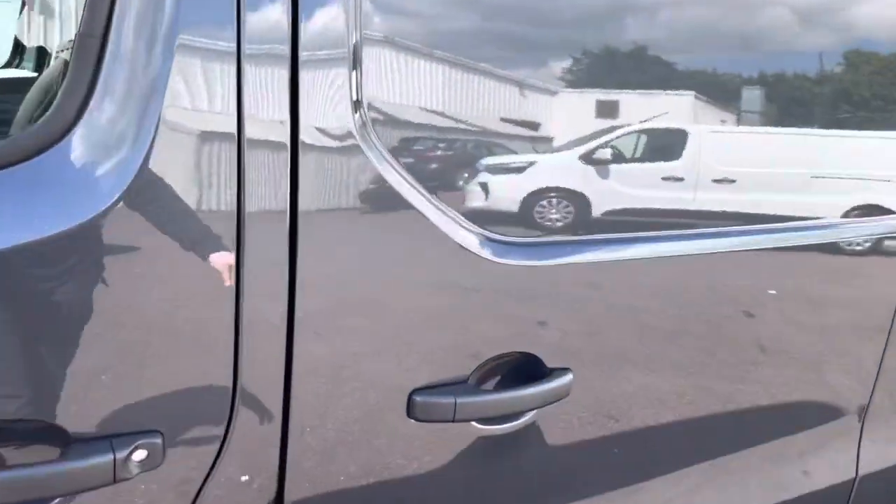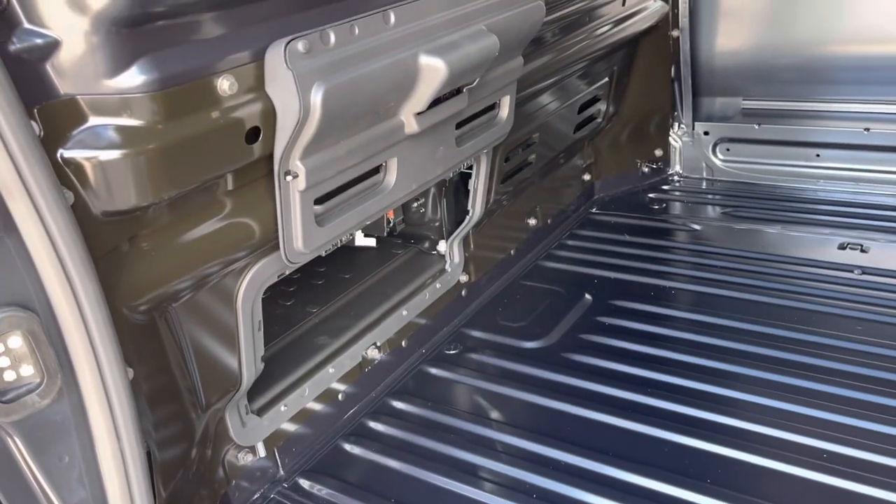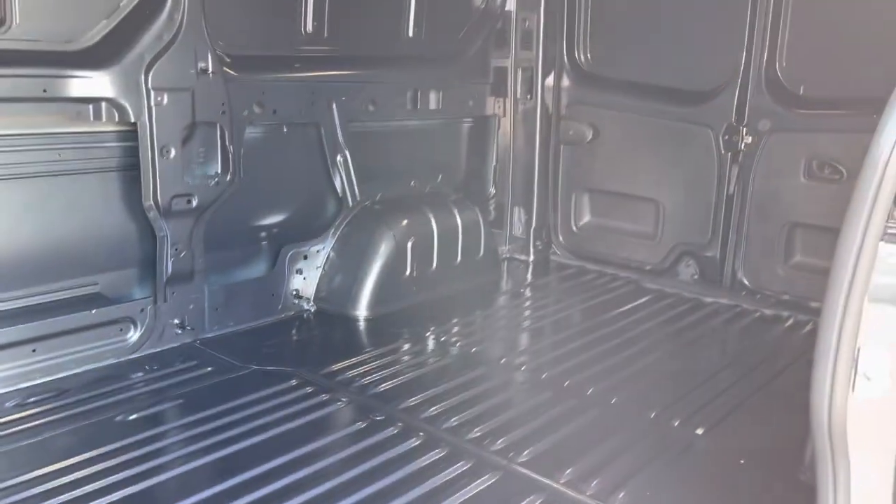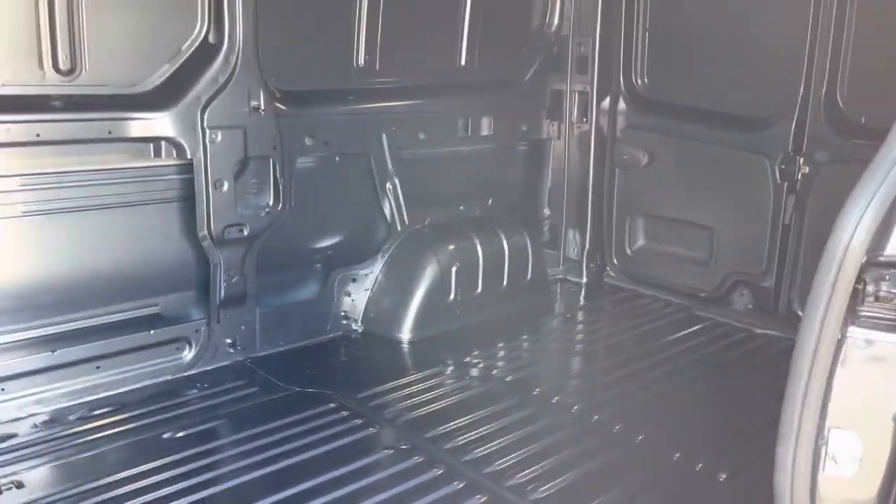It has a full metal bulk kit. It also has the load-through flap built into the bulk kit, so if you have something very long it can easily be accommodated. LED lighting, and blind vents — so no glass back doors.